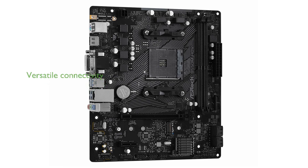The motherboard also provides versatile connectivity options, including HDMI, DVI-D, and DSUB, ensuring compatibility with a wide range of display devices.